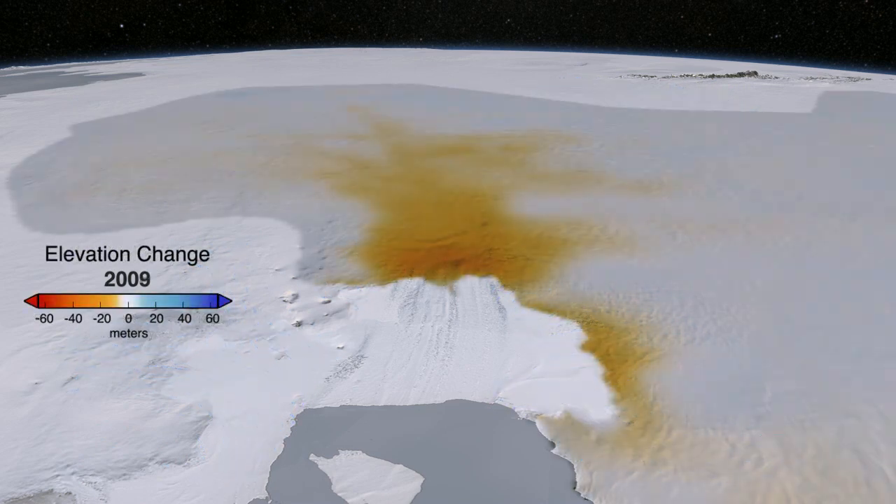For years, satellites and airborne missions have been observing changes in both the upstream ice flow and the glacier's floating ice shelf.